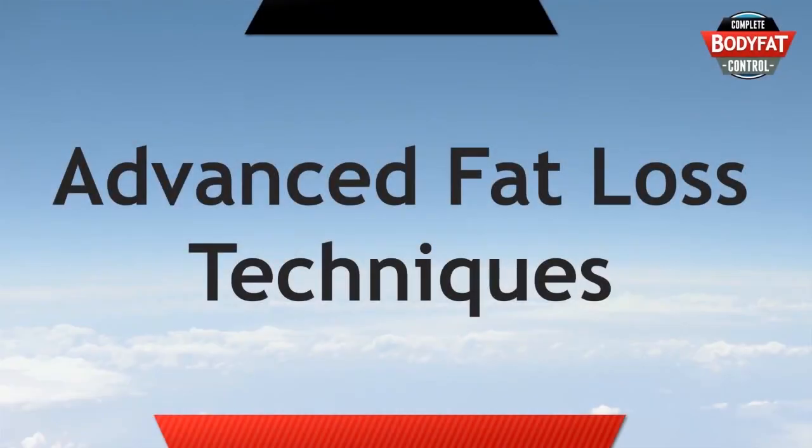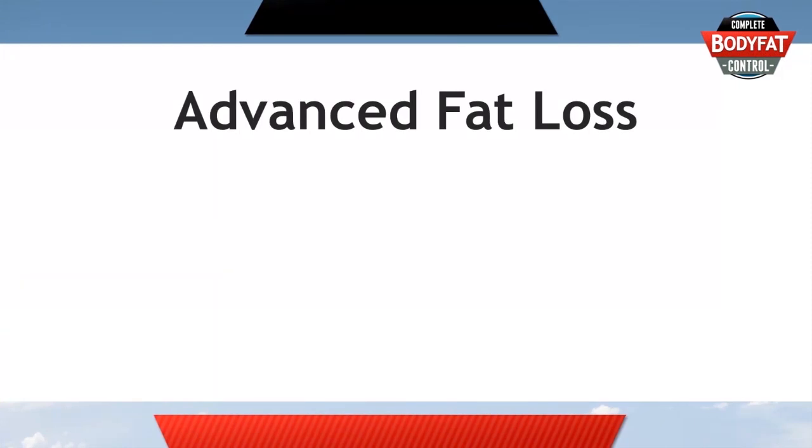It's time for us to talk about some advanced fat loss techniques. Now, why didn't I give you these at the start? There's a very good reason for that. These techniques are really the icing on the icing of the cake.